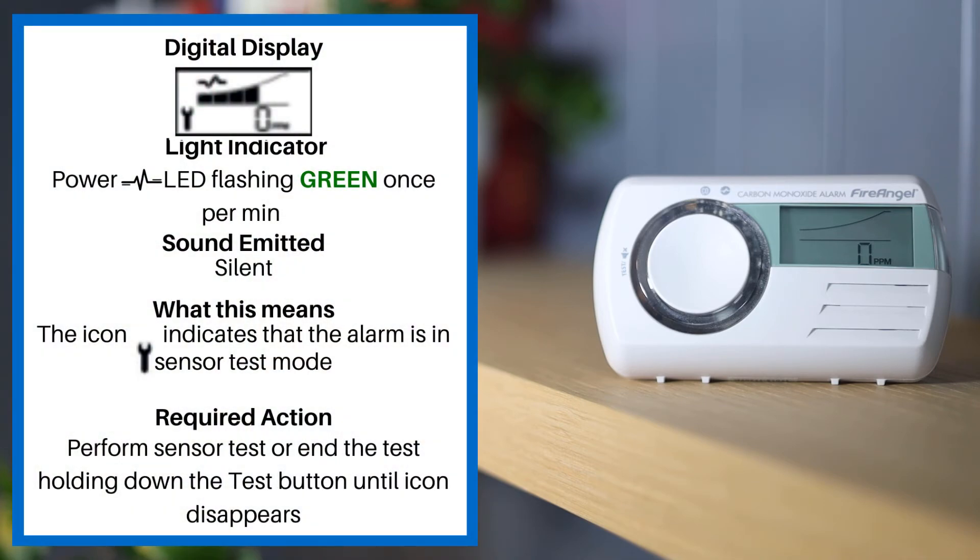If the digital display is showing the spanner symbol, the power LED is flashing green once per minute, and the alarm is silent, the spanner icon indicates that the alarm is in sensor test mode. Please perform a sensor test or end the test by holding down the test button until the icon disappears.